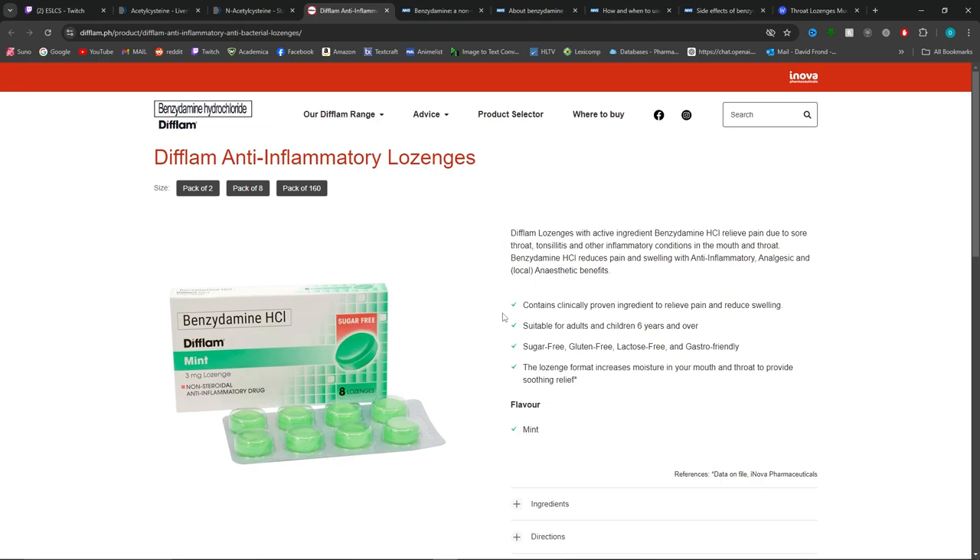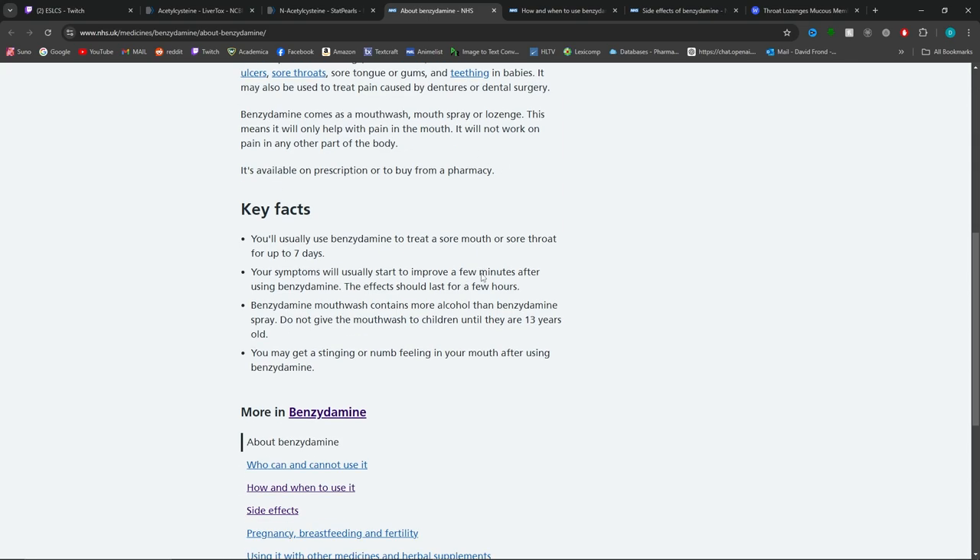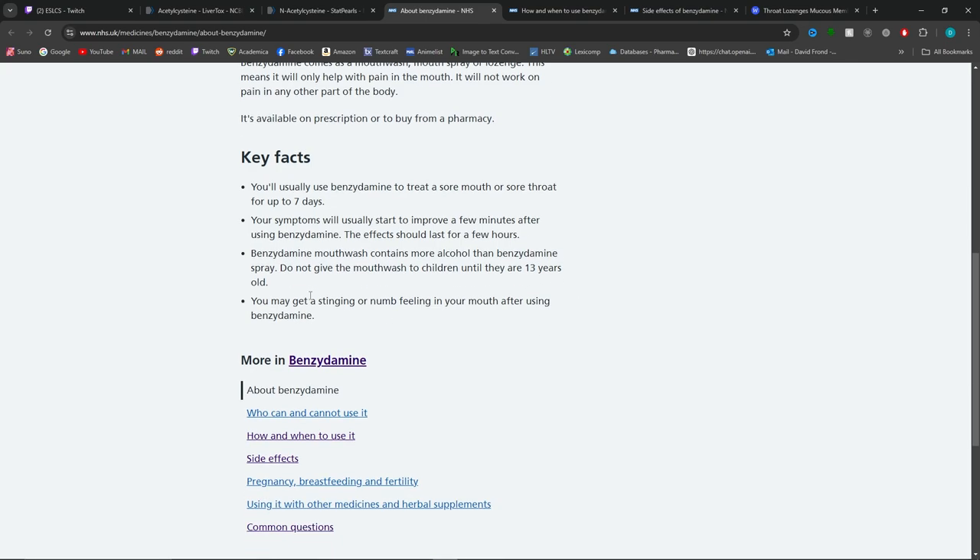The product we're looking at in the game is benzydamine lozenge. It is an NSAID, but it is special because it is specifically only for the mouth — it is a local anesthetic. It comes in a mouthwash, mouth spray, and a lozenge, but we're focusing on the lozenge. You can use it up to seven days; if more than that, you might want to see a doctor. Symptoms will go away after a few minutes and can last up to a few hours. The mouthwash contains alcohol so it can't be used for people under 13.